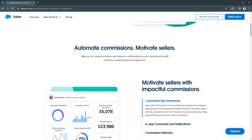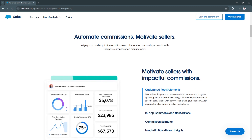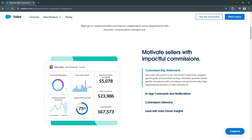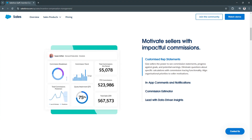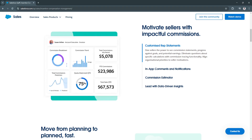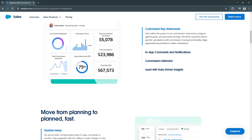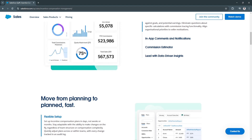Another key feature is real-time performance dashboards. Sales reps and managers can access real-time dashboards that display commission earnings, sales progress, and SPIF eligibility at a glance. This transparency boosts motivation and helps reps track their performance in real-time, encouraging healthy competition and goal-driven sales behavior.